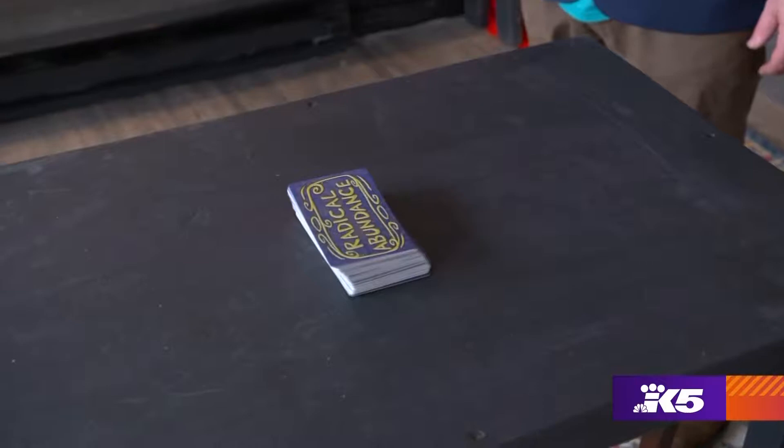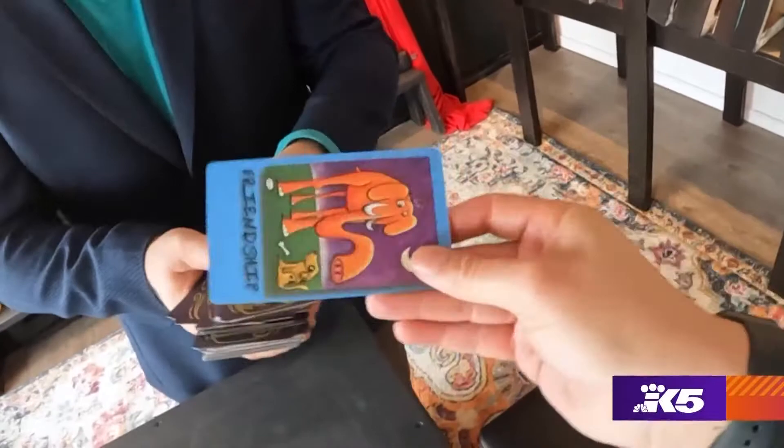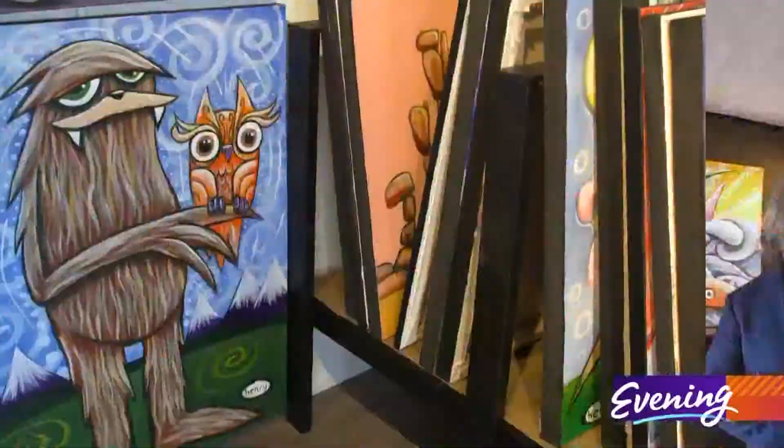This is my Radical Abundance deck, and whatever you pick out of here, you get for the day. I'm getting nervous now. So I got the elephant. What does the elephant mean? This one's friendship. You see, I'm friendly out there.